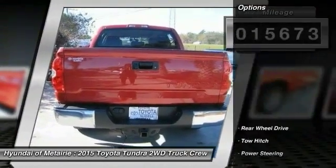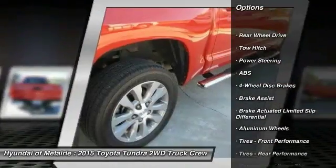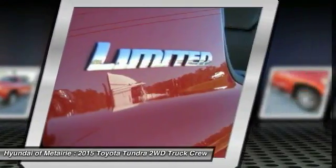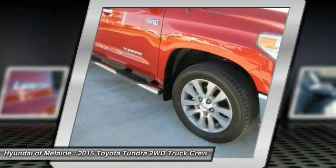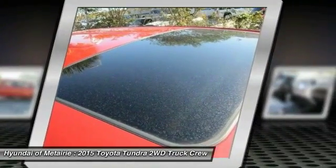Here are some of this vehicle's great options: traction control, navigation system, stability control, steering wheel audio controls, anti-lock brakes, braking system, backup camera, tow hitch, keyless entry, Bluetooth, leather wrapped steering wheel.